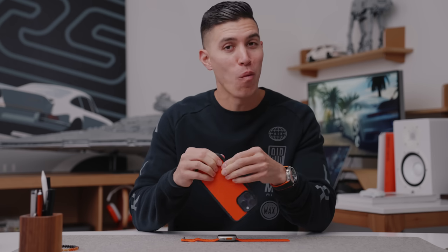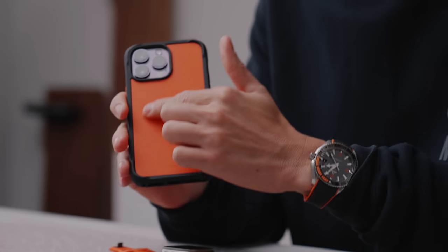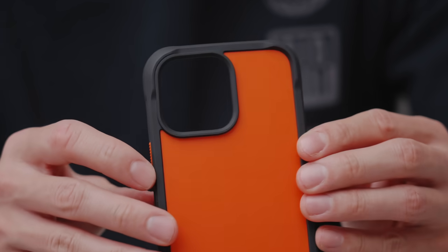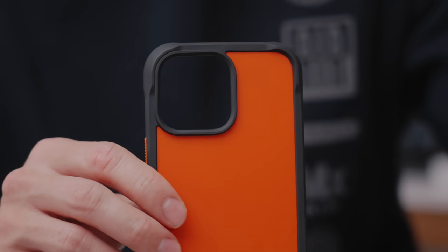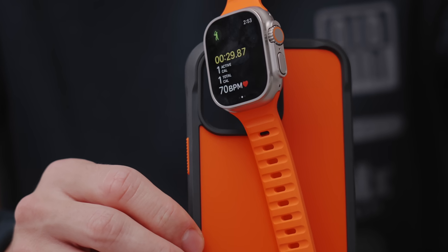If you're looking to match your watch strap to your phone case, Nomad has you hooked up with an orange case as well. I think this is a dope combo — both a little bit on the pricey end for accessories, but definitely under that $100 mark.